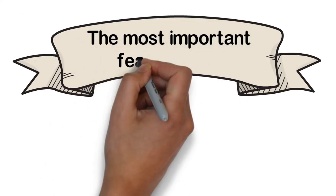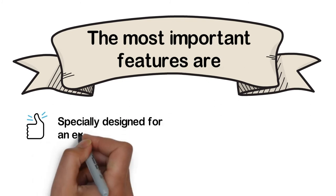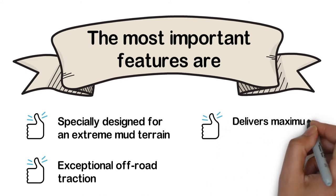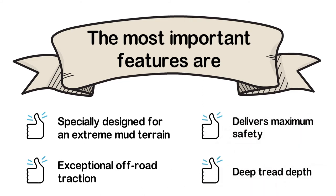The most important features are: specially designed for extreme mud terrain, exceptional off-road traction, delivers maximum safety, and deep tread depth.